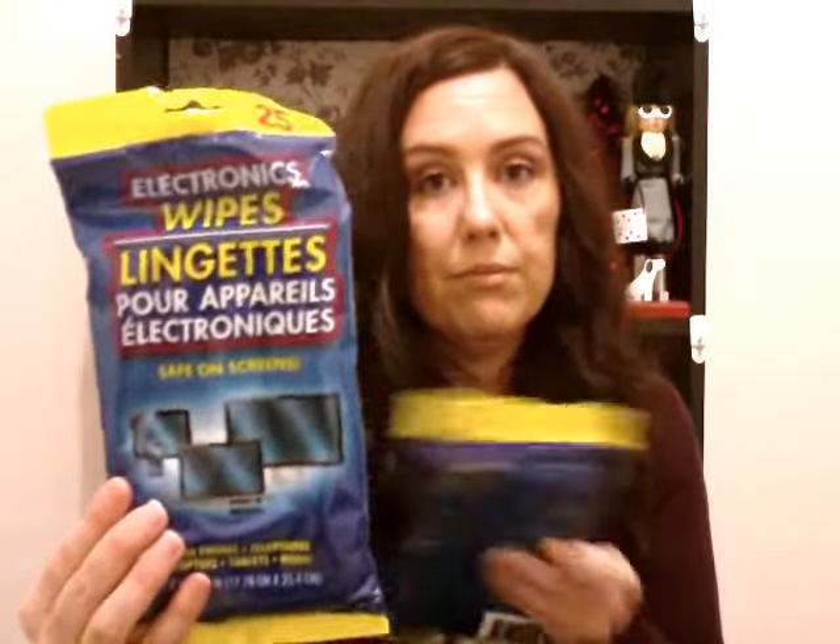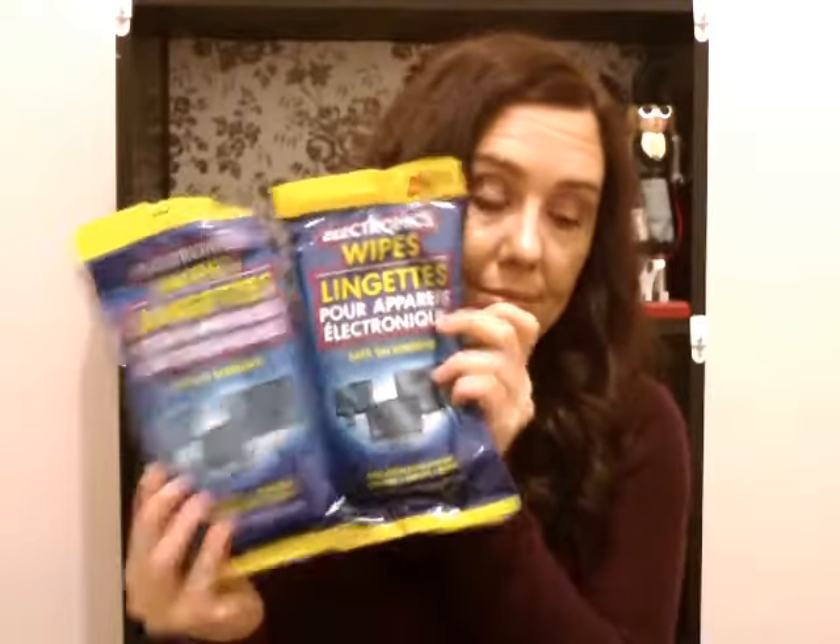I picked up some of these Blue and Bleach at-home store toilet bowl cleaners to try, and two packs of these electronic wipes. We like these — they're really good.